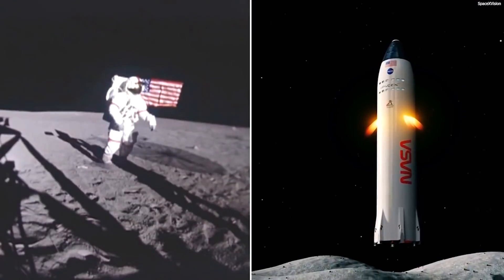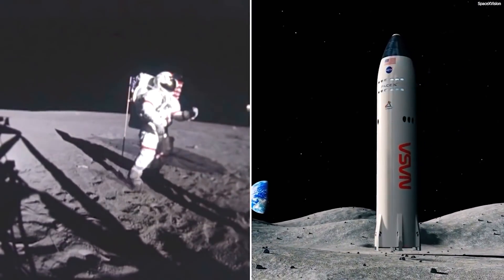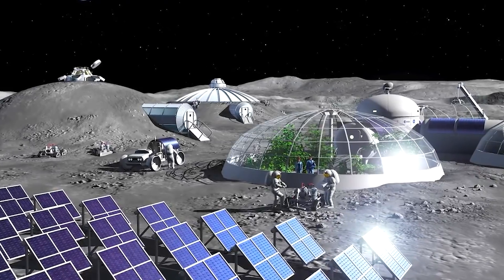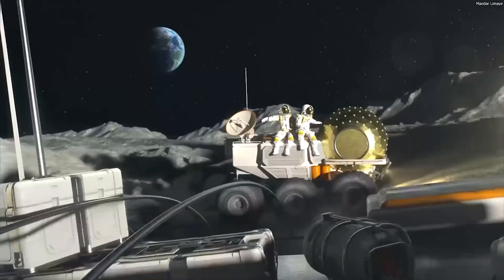NASA is counting on Starship for its planned return to the moon in 2025. While there may appear to be plenty of time, it is a tight schedule in space mission preparation.